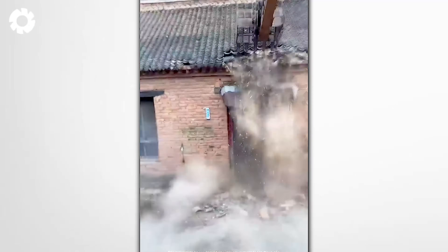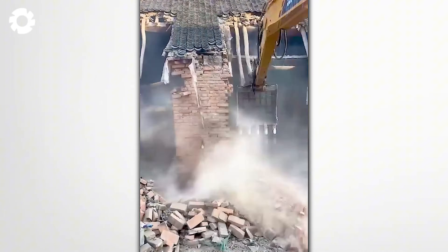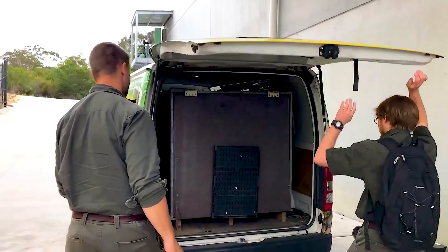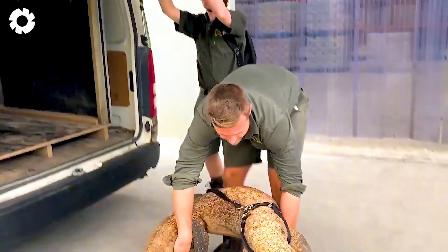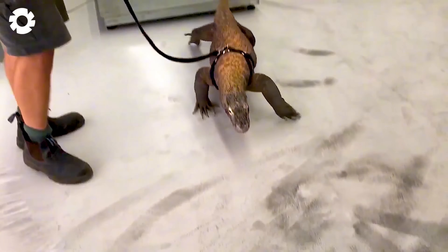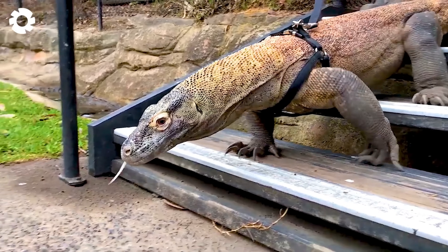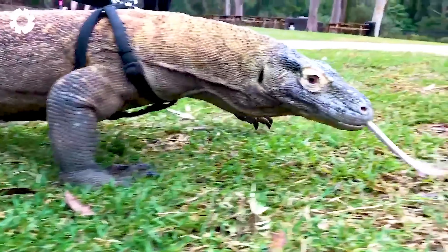Leave a comment with the number one if you're impressed by these amazing machines. Have you ever seen the transportation of a Komodo Dragon? To carry out this task, a specialized vehicle is used, equipped with a powerful engine that provides the necessary strength and stability. The smooth operation ensures comfort and safety for both the animal and the driver throughout the entire journey.